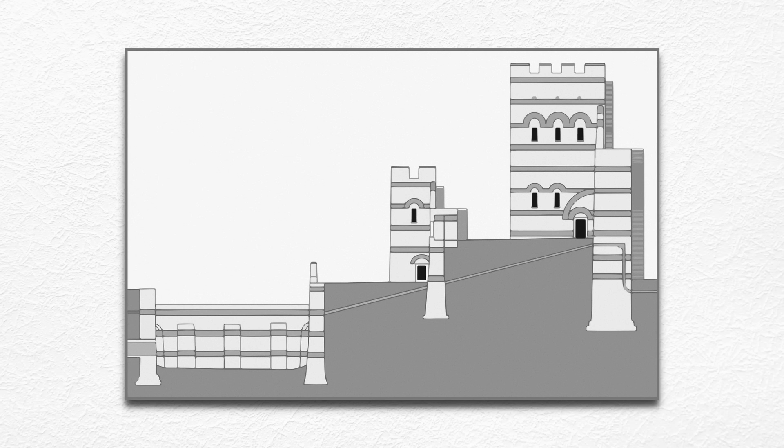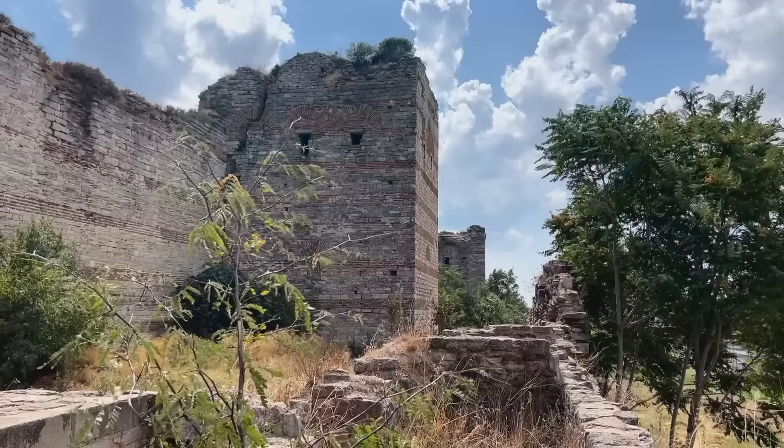The outer wall, set at a lower elevation, was about 9 meters high and 2 meters thick, with towers positioned midway between those of the inner wall.